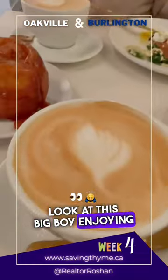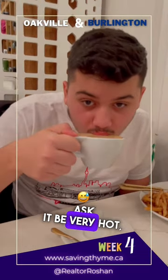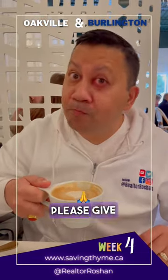Look at this big boy enjoying his meal. For coffee, ask for it to be very hot — ours were sort of lukewarm. My favorite: sticky buns. Love it. Please give it a try.